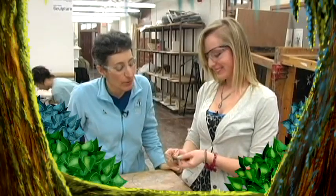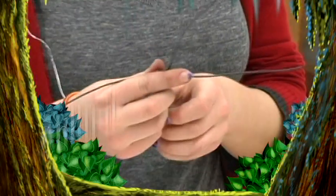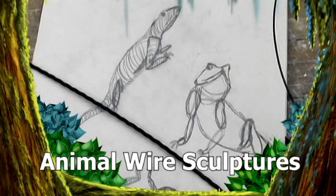Up next, bending and twisting wire to create the image of an animal is a project for University of Notre Dame students. We'll stop in on campus to see how they create animal wire sculptures.